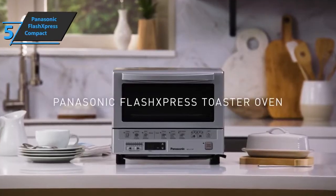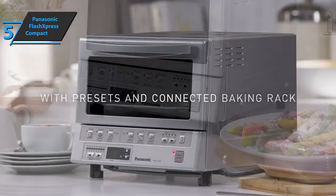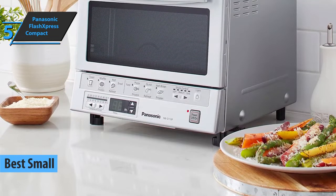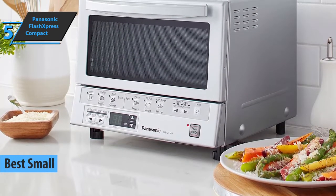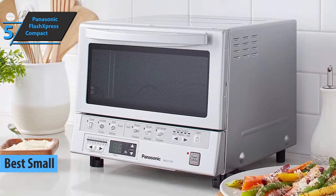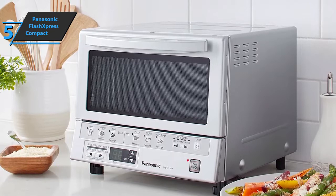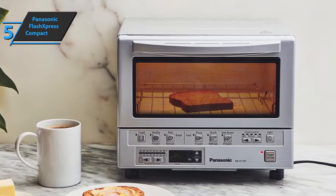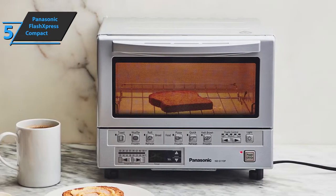We'll kick off today's list with the Panasonic Flash Express Compact Toaster Oven, also known as the best small toaster oven available on the market in 2022. As you can see, we're not exactly looking at a large toaster oven. This model can be discreetly placed in the corner of the kitchen, leaving enough space for preparing meals and other kitchen activities. But the device still offers quite a bit of capacity.